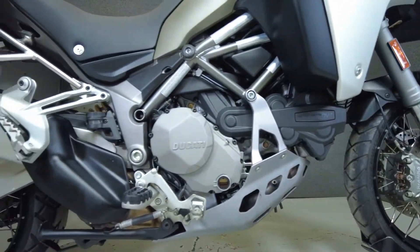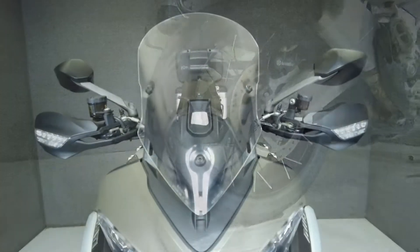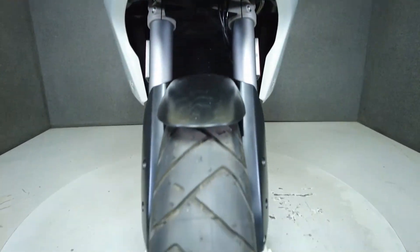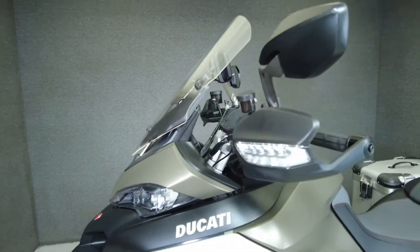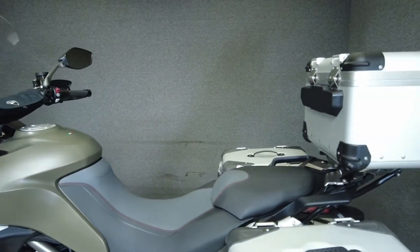Ducati brings the Multistrada's sleek design and street bike finesse to the Enduro version, which was built to handle rugged terrain. Powered by a 1198cc L-twin engine, the Multistrada puts out 152 horsepower and 94 foot-pounds of torque through a six-speed transmission. It weighs in at 560 pounds and has a 34.3-inch seat height.